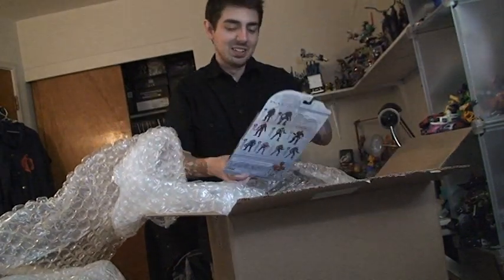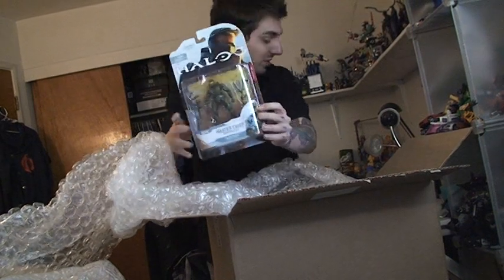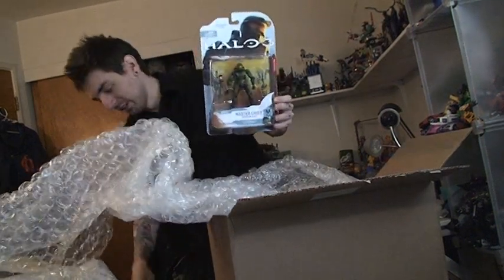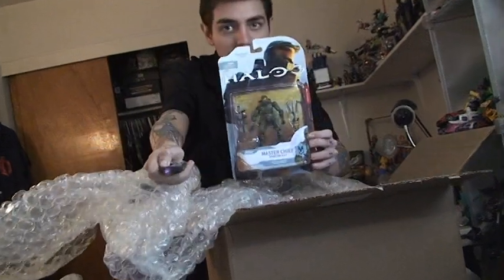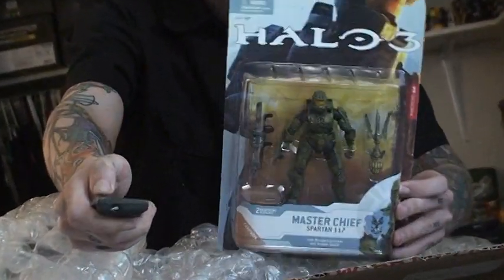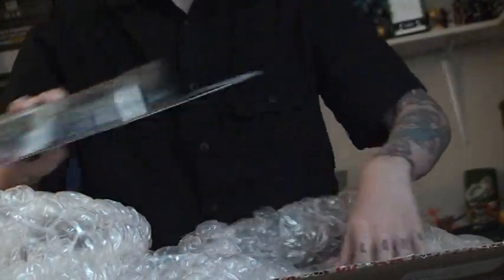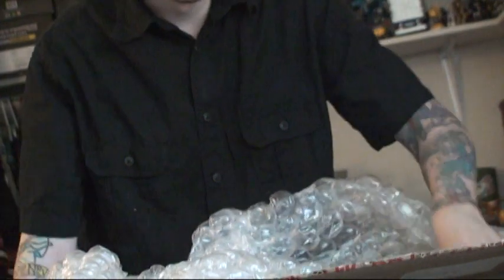Just saying Eric will be happy. I got the Halo 3 Series 4 Master Chief — there's my little thing, let me zoom in. So I got the Halo 3 Master Chief. Really excited. I'm going to see how this figure is and then I'll start collecting more Halo figures, but I'm already spending so much.